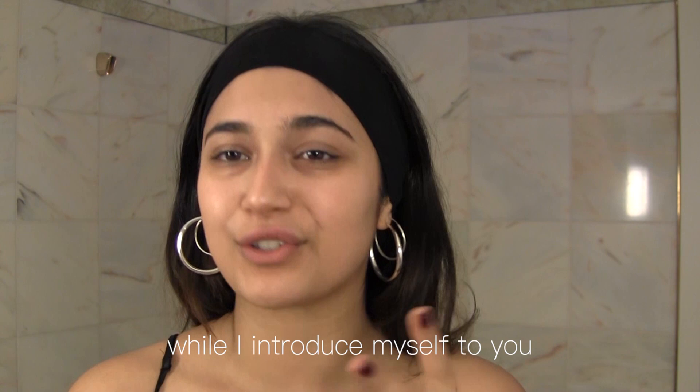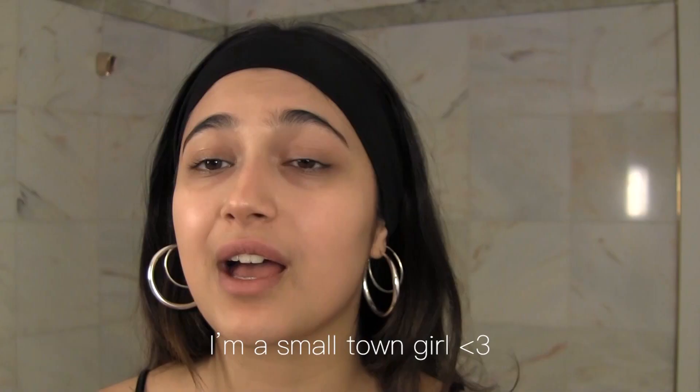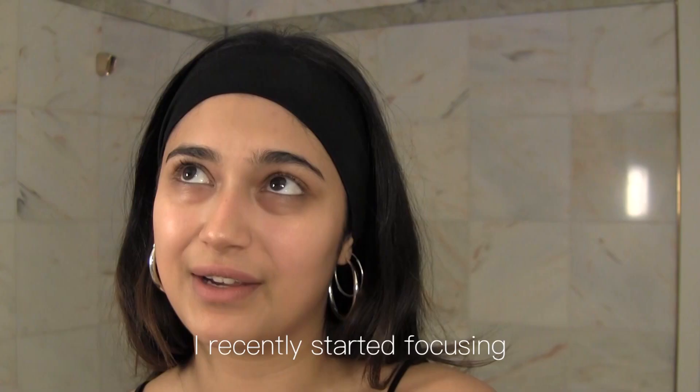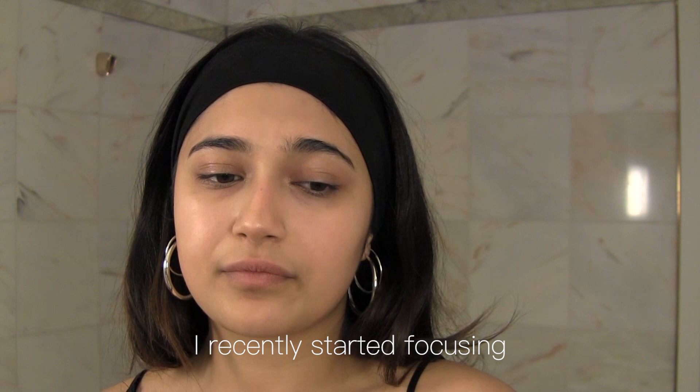Hi, it's Susan Arian and I'm going to walk you through my frosty glam look while I introduce myself to you. I'm a small-town girl from southern Germany and I'm the eldest daughter of an Afghan household. I recently started focusing on type design and graphic design.